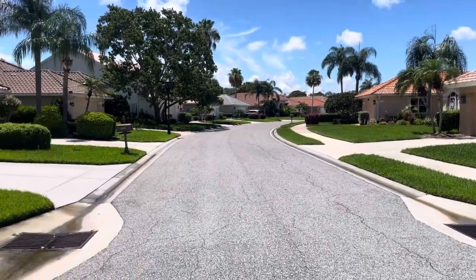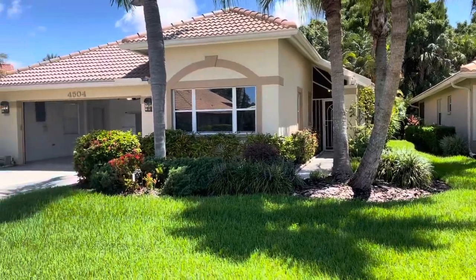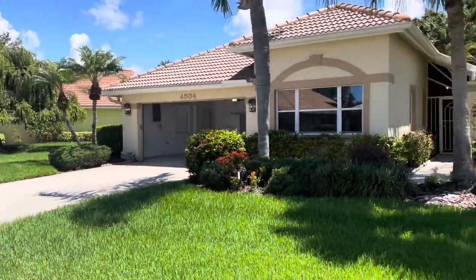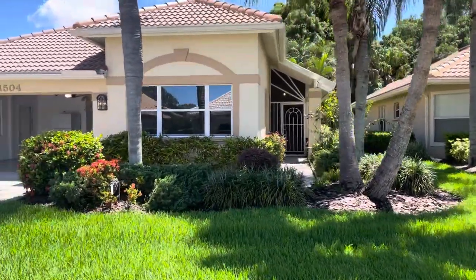Today we are taking a look at a beautiful two-bedroom, two-bath, maintenance-free villa home in Deer Creek, Sarasota, Florida.